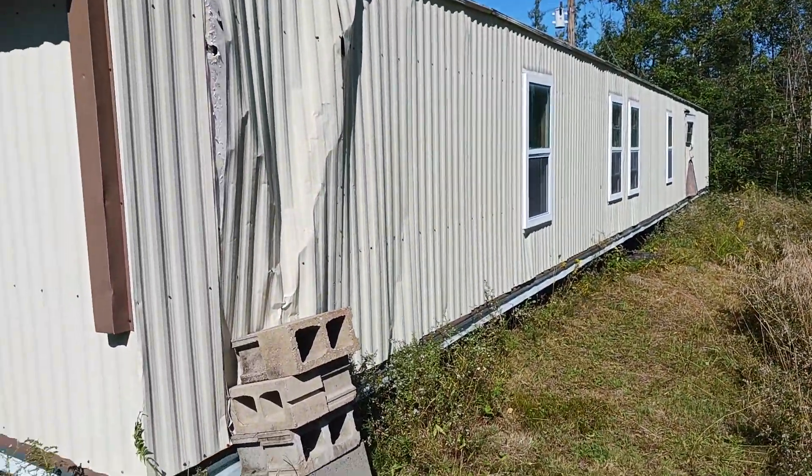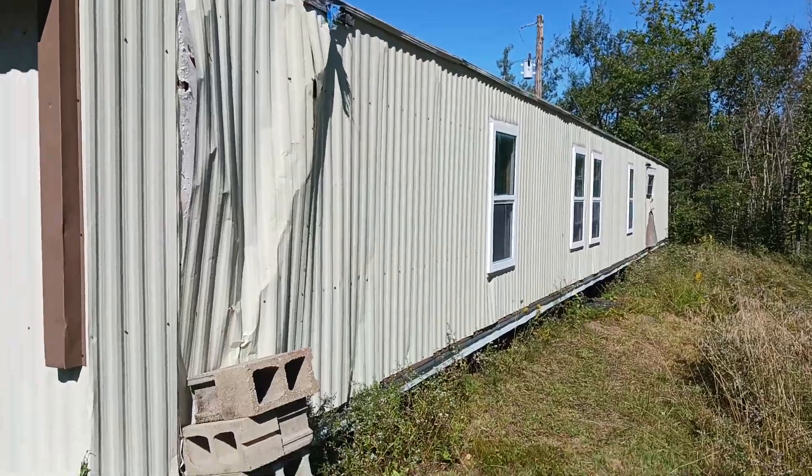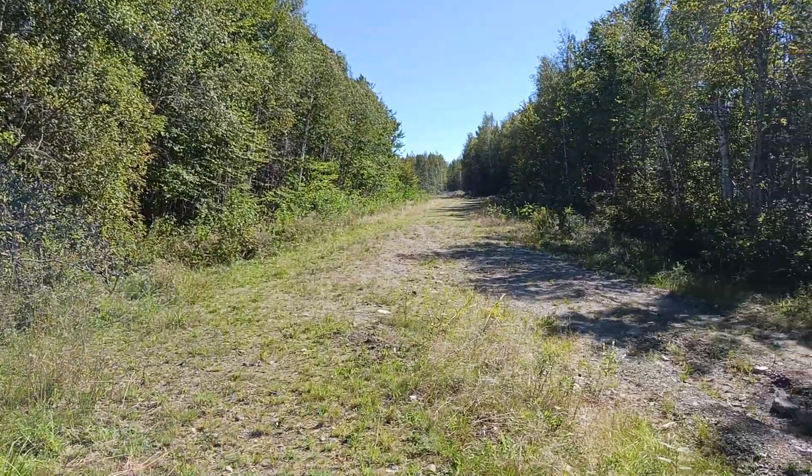Okay, here's the back side of the trailer. I don't think it was ever very pretty, even when it was new. But this gives you an idea of the lay of the land.